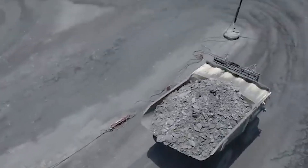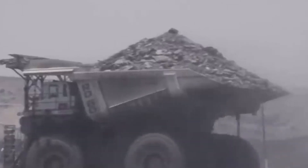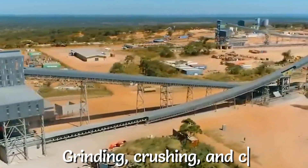Transporting the extracted ores to refineries is the next step. Large truck beds are loaded with the ores, and they deliver the ores to refineries where they undergo several methods of grinding, crushing, and chemical baths.